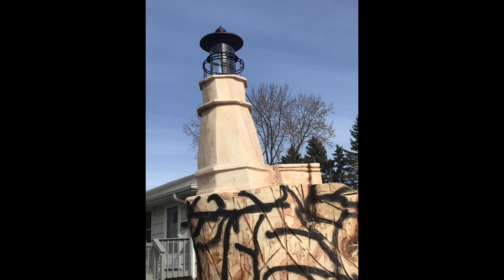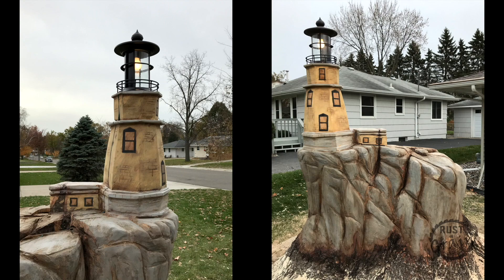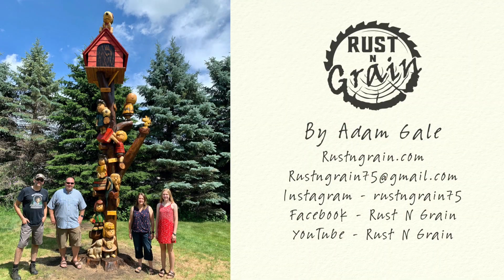Aside from his videos, you can check out his work at rustandgrain.com, or follow him here. We're hoping to add more videos and interviews to his channel soon.